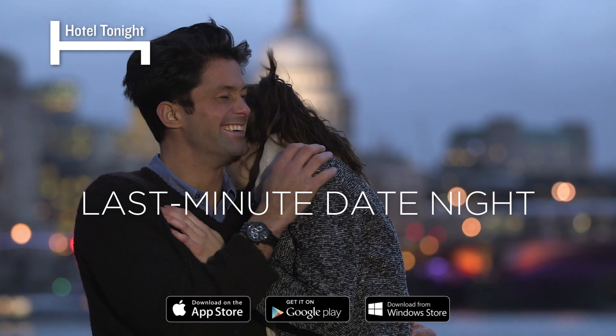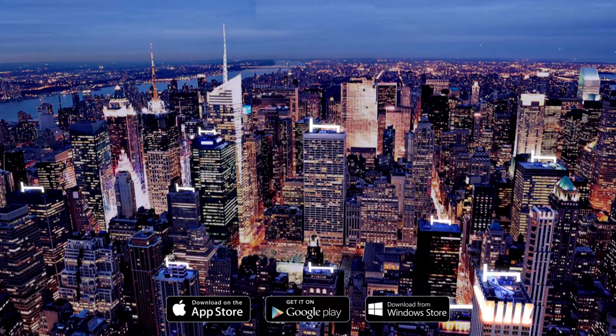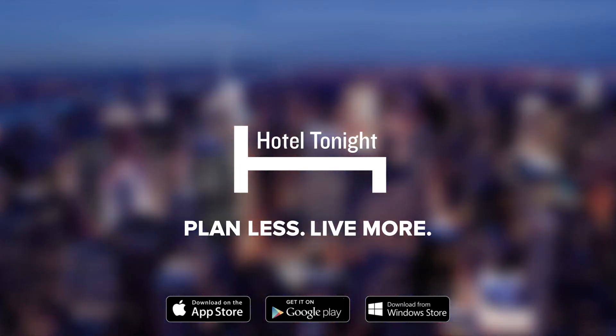Download the free app for iPhone, Android and Windows now. Hotel Tonight — hotels we love, deals you love. Tonight, tomorrow and next week.